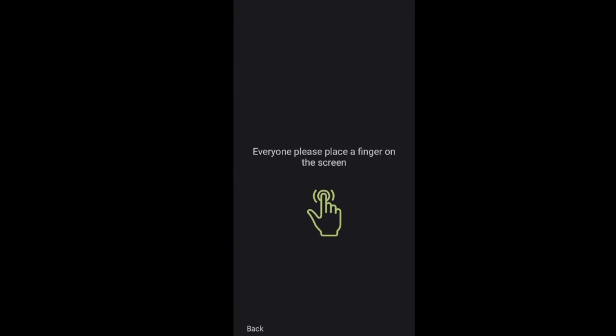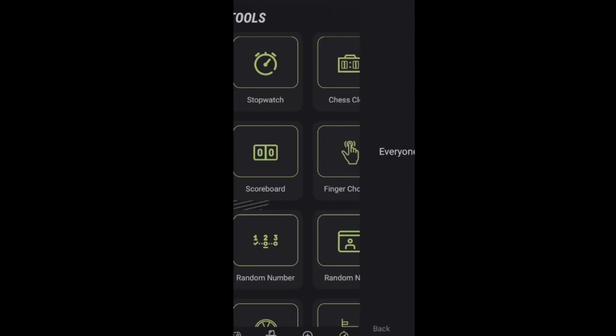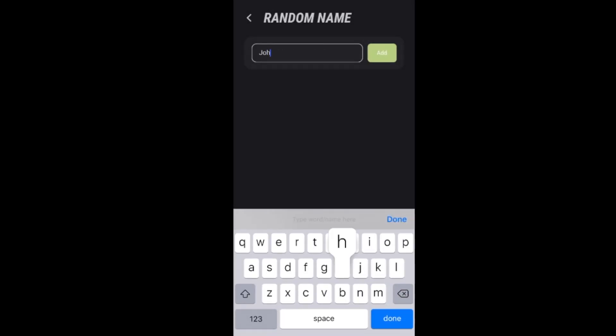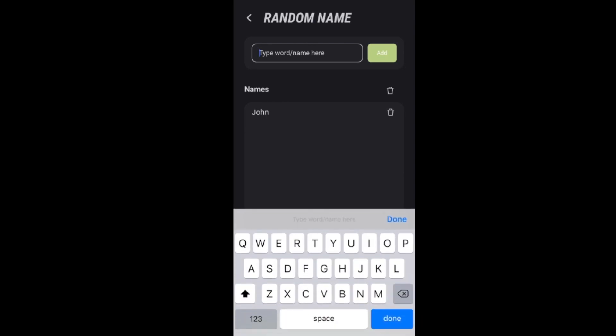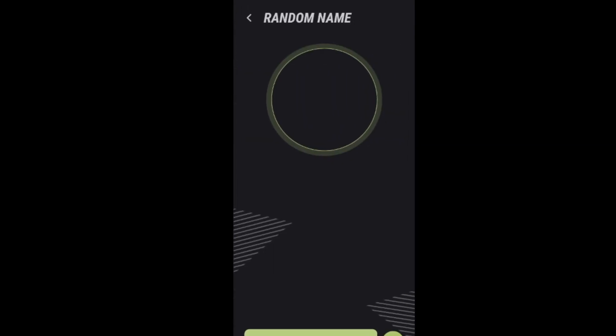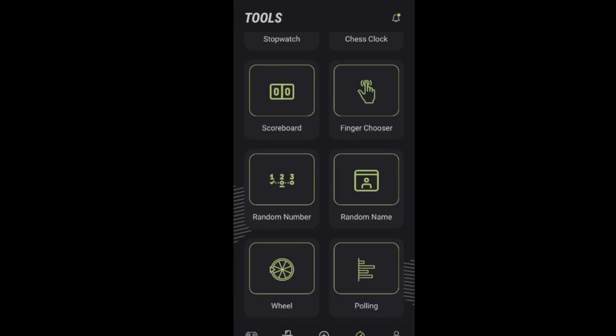Here's a neat one called finger chooser. If you're playing with a small group, everybody puts their finger on the screen and when it goes solid like that, it's choosing. So if you need to pick somebody, have them put their fingers on there and the app chooses someone. There's also random names — type in John, Sandy, Paul, add those, hit generate name, and it automatically chooses. It chose Sandy. Sandy, you either win or face a terrible consequence.